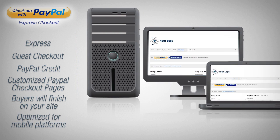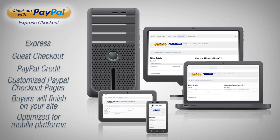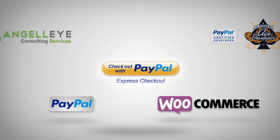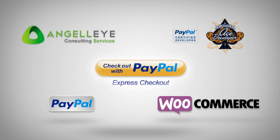Optimize for mobile platforms — it automatically uses the desktop or mobile experience based on the device used during checkout. Express Checkout has been tested thoroughly over the years and has proven to increase conversion rates on websites. Improve your customer checkout experience with PayPal Express Checkout and start seeing increased sales today.